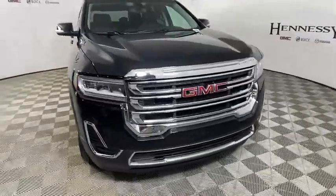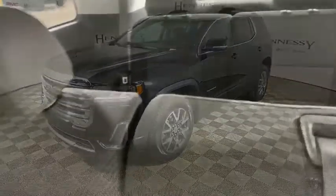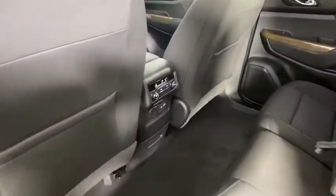This vehicle has less than 100 miles. Here are some of this vehicle's great options: traction control, remote start, dual airbags, power steering, alloy wheels, four-wheel disc brakes, electronic stability control.